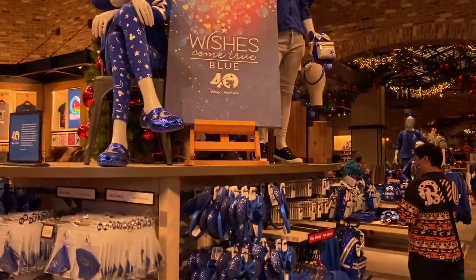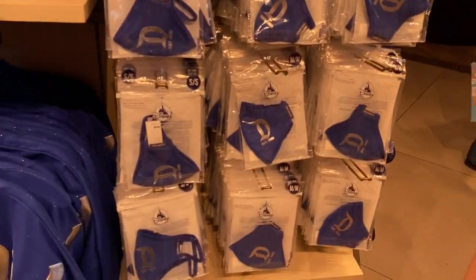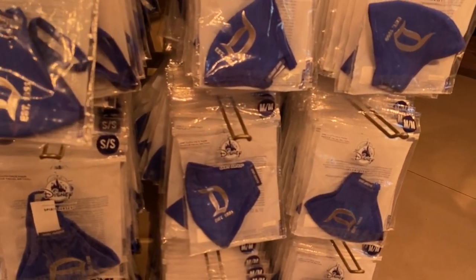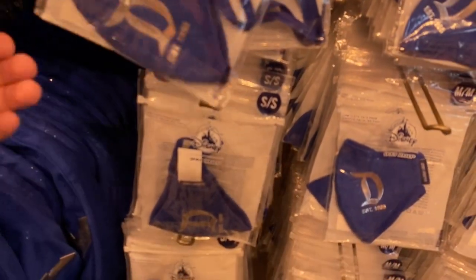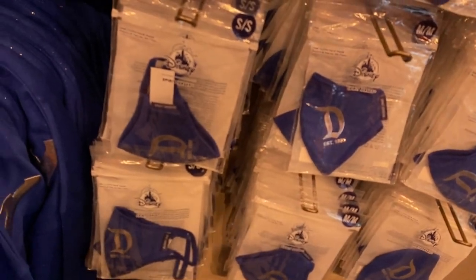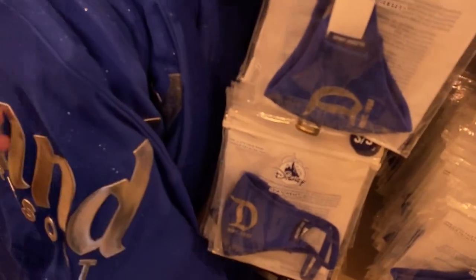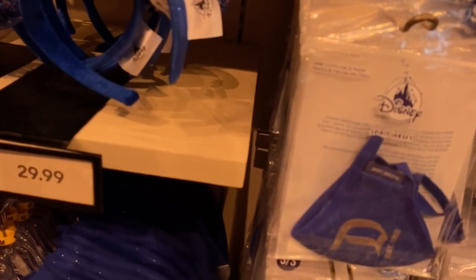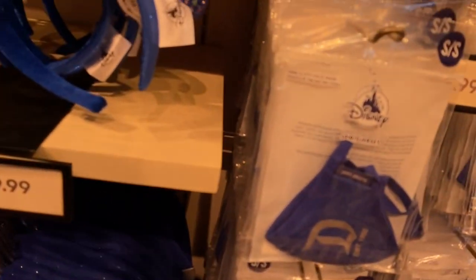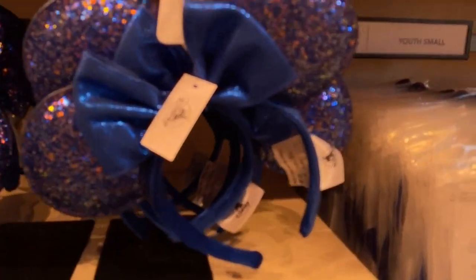They have the Wishes Come True 40-year anniversary for Make-A-Wish, and this is what they have so far. These are the new spirit jersey masks — the first with the Disney logo on it, 1955. These are the spirit jerseys — I believe a lot of glitter. I don't like it very much; I don't like glitter because it gets off so much.